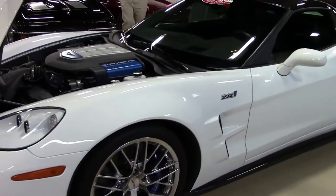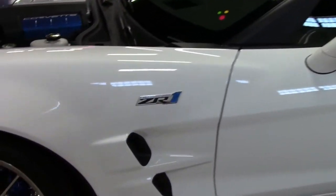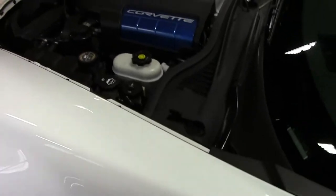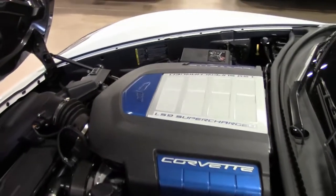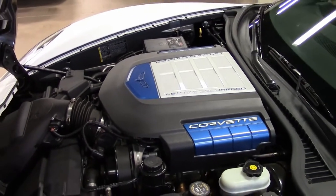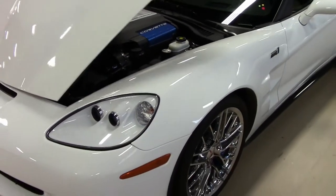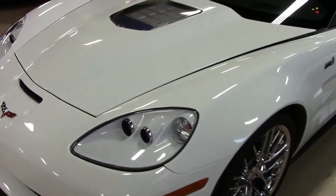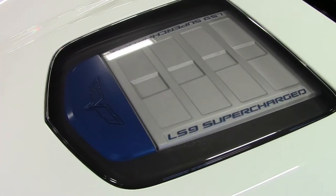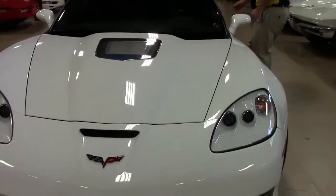This 2010 ZR1 has only 4,600 miles on it. That beautiful LS9, 638 horsepower, white — only 134 of those. All sorts of numbers to remember today, and she is like new as it should be with only 5,000 miles.